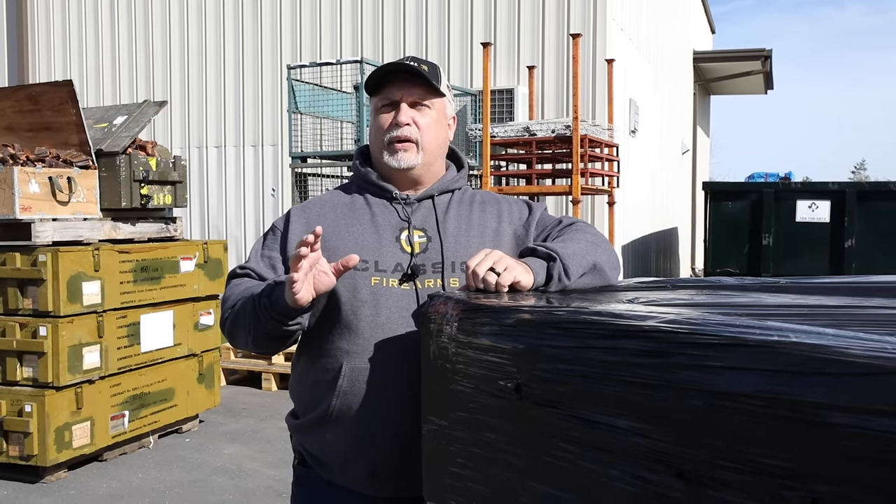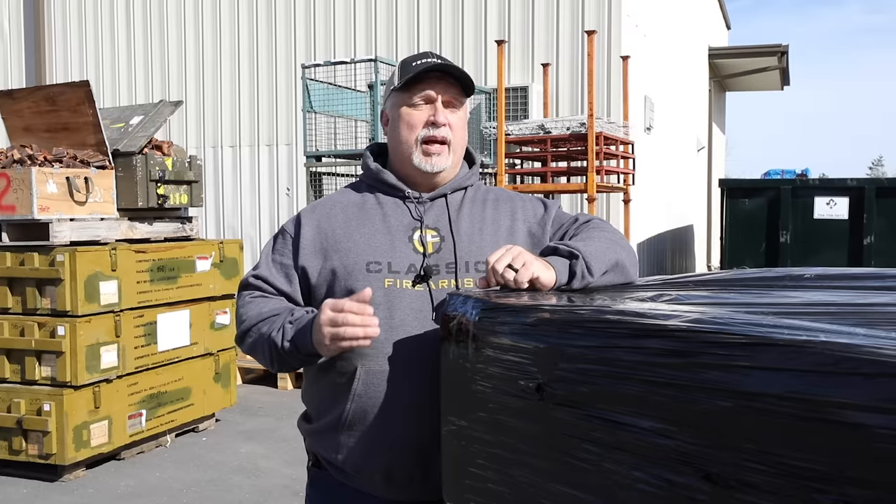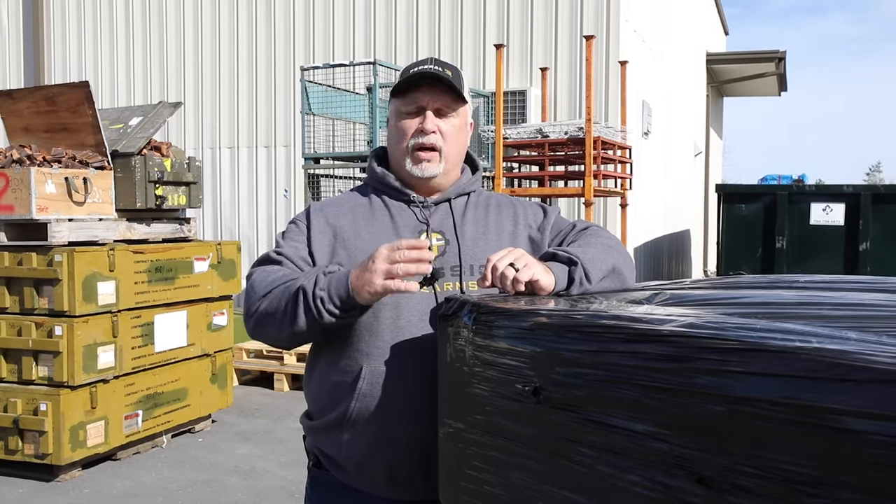Those have been in very short supply recently, and we have tried to access them and bring them to you everywhere we could find them, and frankly in any condition we could find them in because people were just clamoring for them and they couldn't be found. But we are told by the importers that these are some of the nicest condition that have come into the country in years.